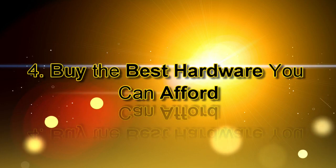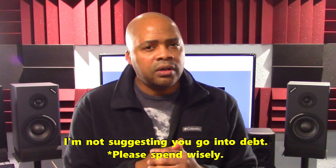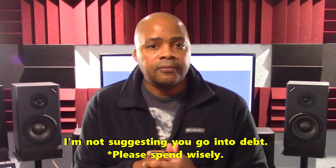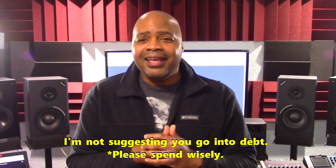Number four: buy the best hardware you can afford. Digital audio workstation hardware is like customer service — quality matters. A good thing to remember is that DAW systems are only as good as their weakest link. It's strongly suggested that you use the best recommended hardware and cables you can afford for your brand of DAW. Don't waste your money on the cheap stuff. Ignore this warning and suffer the consequences.